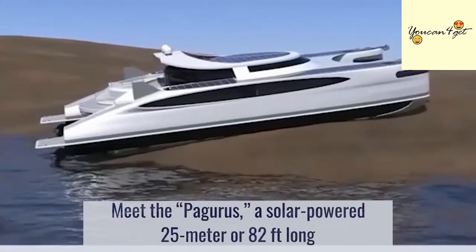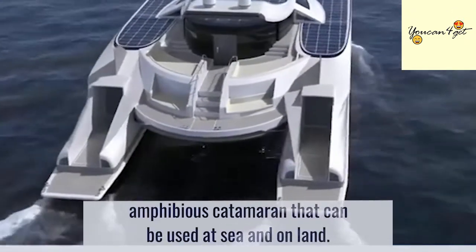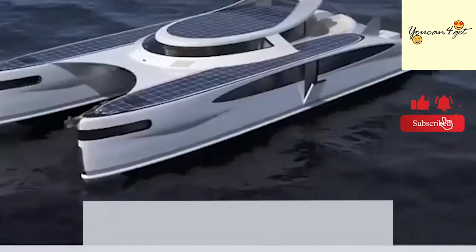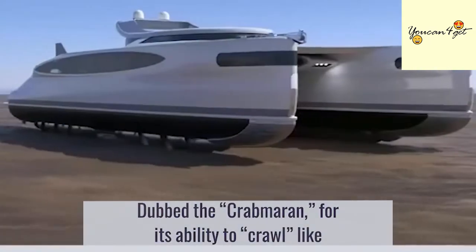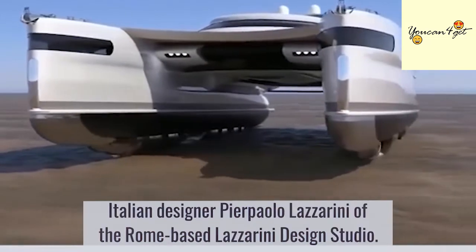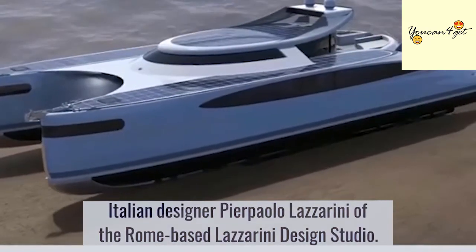Meet the Pagoras, a solar-powered, 25-meter or 82-foot-long amphibious catamaran that can be used at sea and on land. Dubbed the Crab Maran for its ability to crawl like a crab onto land, as well as the origin of its name which means Hermit Crab, this versatile yacht is designed by Italian designer Pierpaolo Lazzarini of the Rome-based Lazzarini Design Studio.